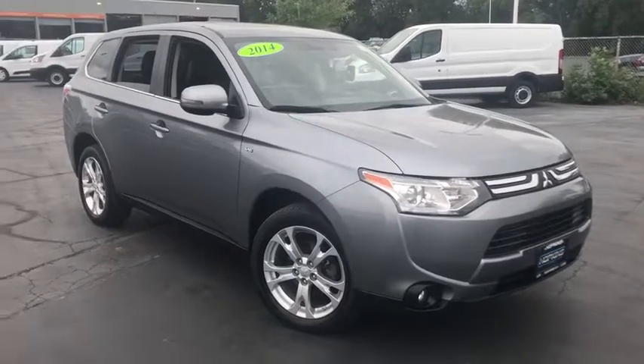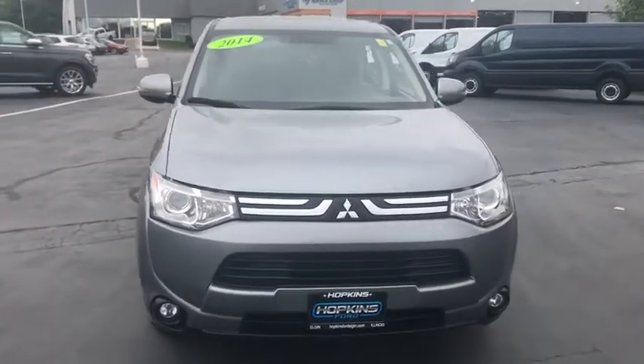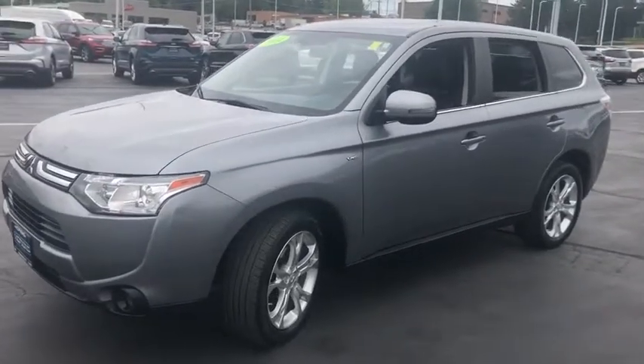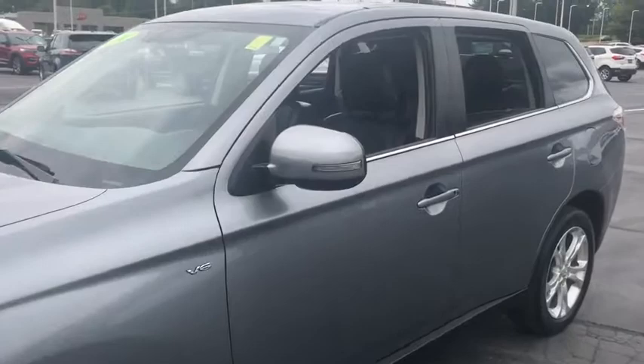Looking for the right vehicle? Check out the 2014 Mitsubishi Outlander — a versatile crossover with power to spare. The Outlander boasts an upgraded level of interior comfort and advanced technological features to give you control over every element of your drive.